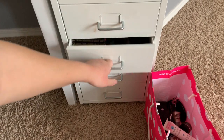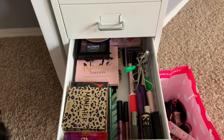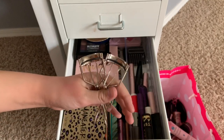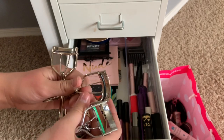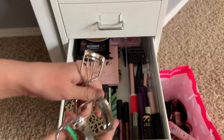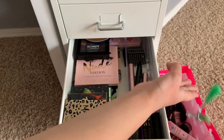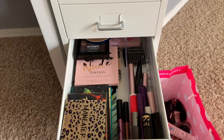On to the fourth drawer - this is eyeshadow and mascara. I'm going to be keeping these two Elf eyelash curlers. This one is almost done, so at the new year I'll switch it out for the new one and just have one. But I'm going to be getting rid of this other one.